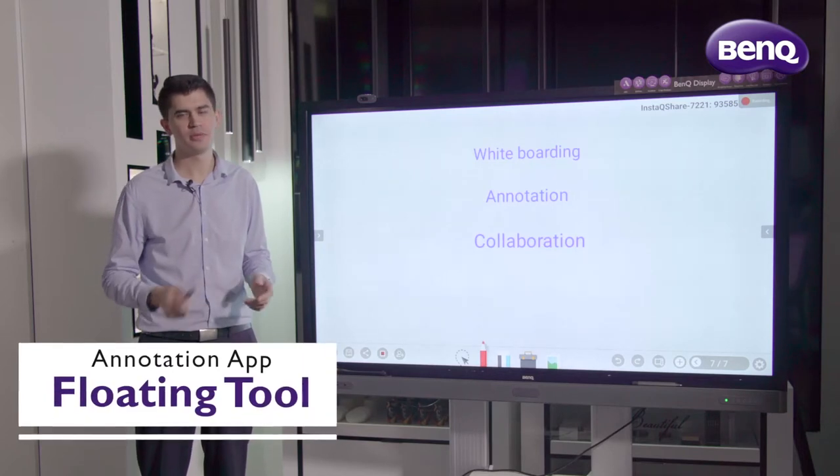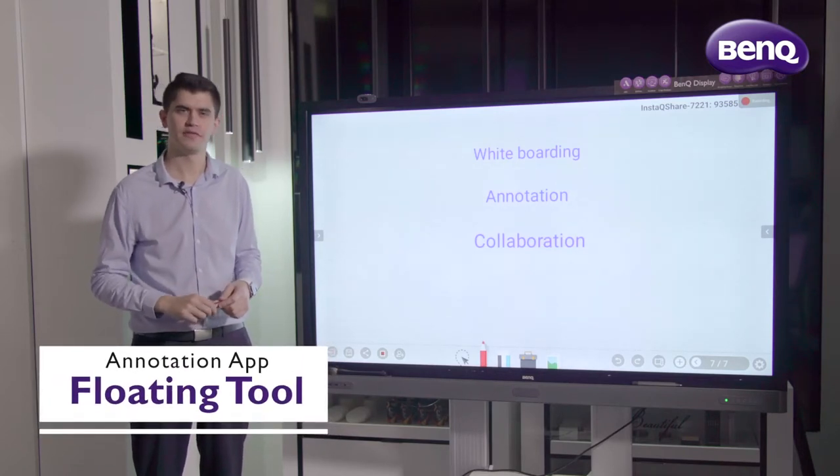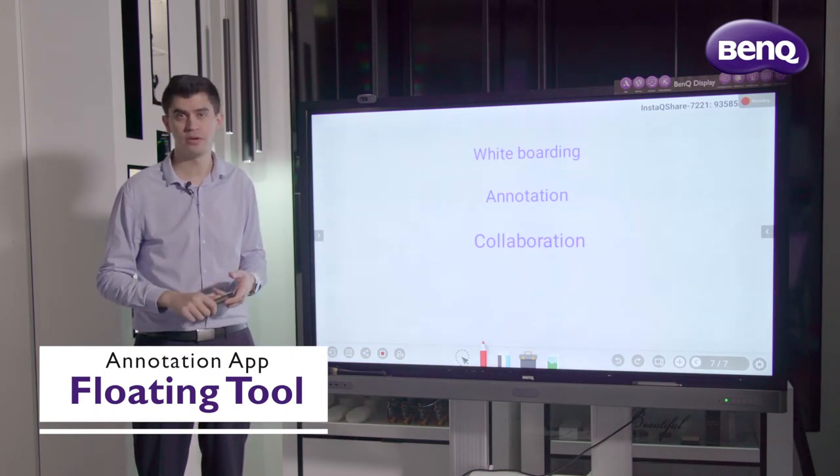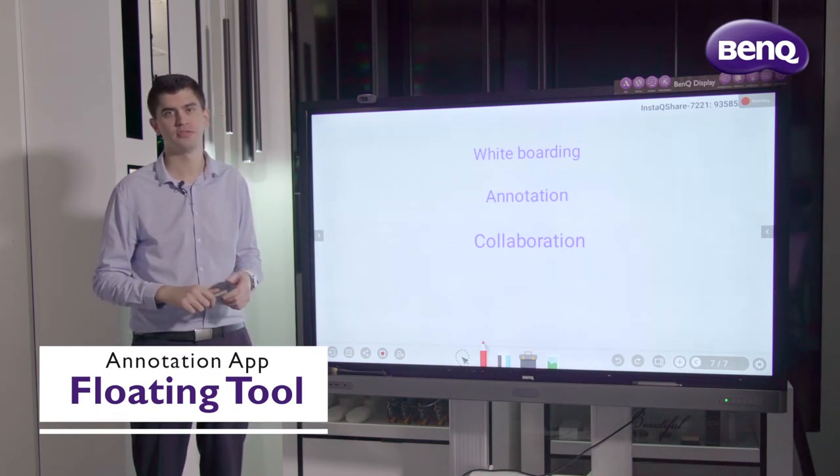We've had a look at our whiteboarding solution — let's jump across to annotation. With EasyWrite 5.0's floating tool, we can annotate on top of any source, whether it be through HDMI, VGA, or any other digital source.